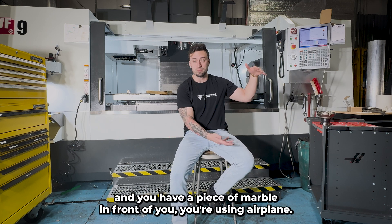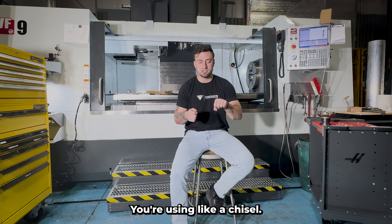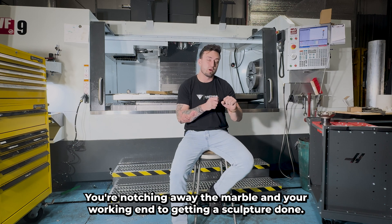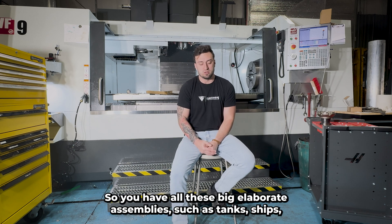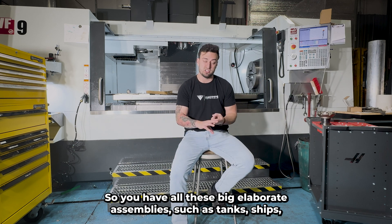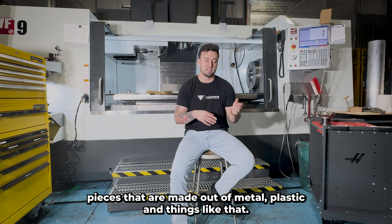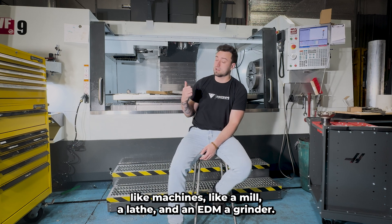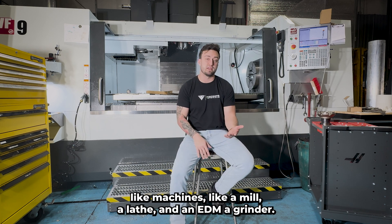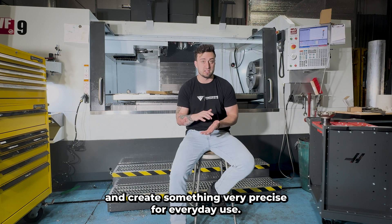You're just kind of scooping away the material — think of it like an art. If you're a sculptor and you have a piece of marble in front of you, you're using a chisel, notching away the marble and working into getting a sculpture done. That's what we do, but in a more precise manner. You have big elaborate assemblies — tanks, ships, guns — all these things have precision pieces made out of metal, plastic. We take machines like a mill, a lathe, an EDM, a grinder, and sculpt away the material to create something very precise for everyday use.